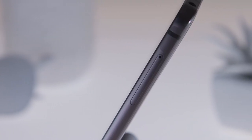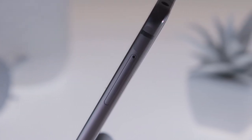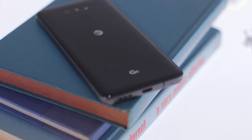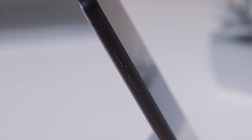You'll find the Micro SIM and Micro SD slot on the right side, and you'll probably need that latter. Most versions of the G6, including the ones you can buy in the US, come with only 32GB of onboard storage, and as always, you get less to play with right out of the box.